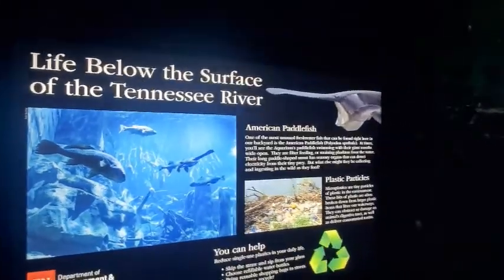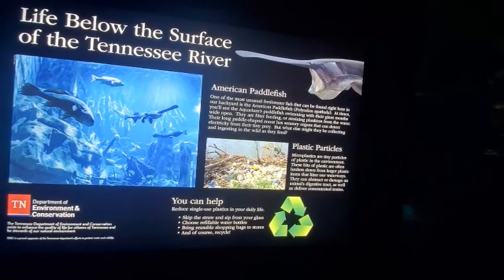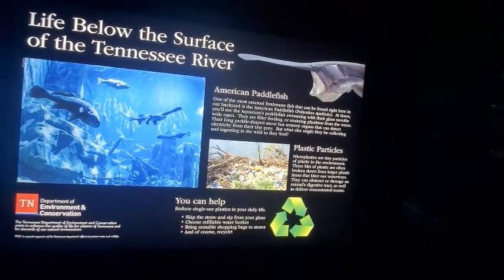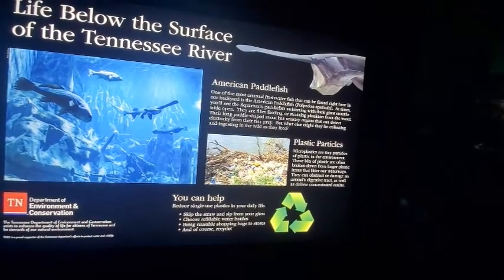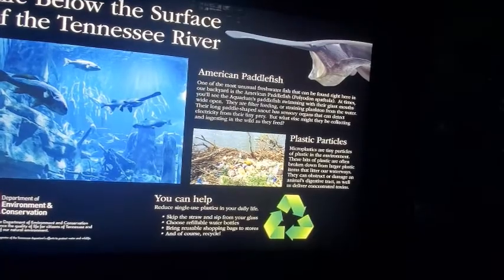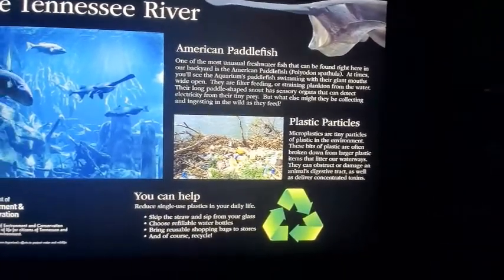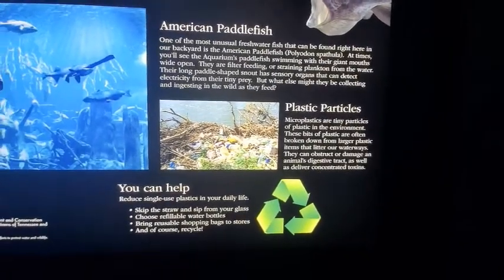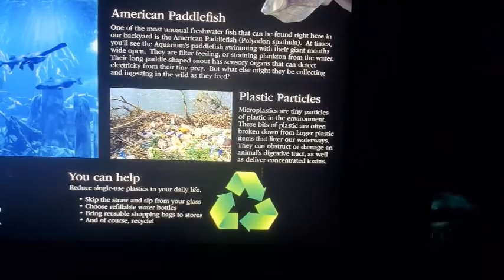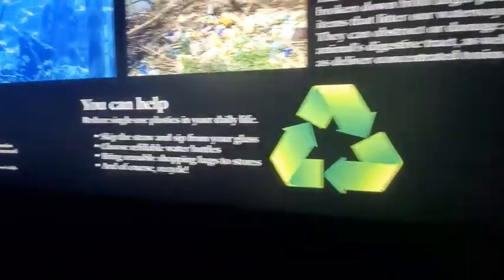Life below the surface of the Tennessee River. The American paddlefish — one of the most unusual freshwater fish that can be found right here in our backyard. At times you'll see the aquarium's paddlefish swimming with their giant mouths wide open — they are filter feeding, straining plankton from the water. Their long paddle-shaped snout has sensory organs that can detect electricity from their tiny prey. But what else might they be collecting in the wild as they feed? Plastic particles. Microplastics — tiny particles of plastic in the environment — are often broken down from larger plastic items that litter our waterways. They can obstruct or damage an animal's digestive tract as well as deliver concentrated toxins.